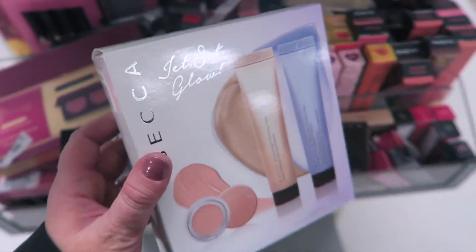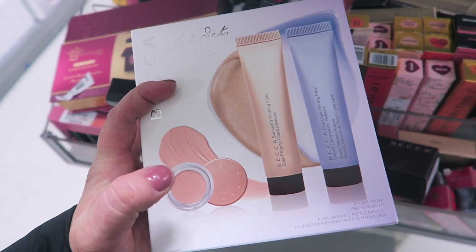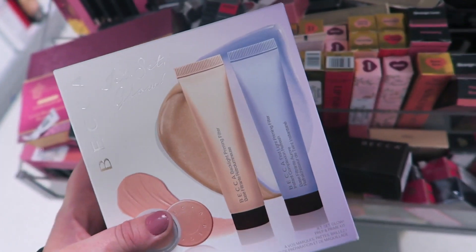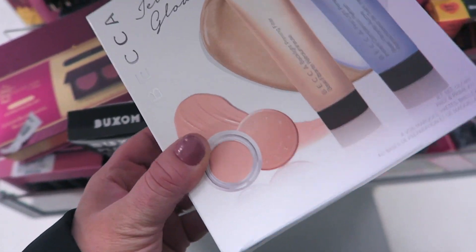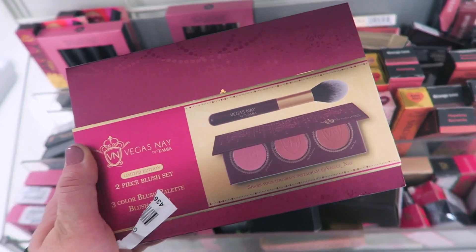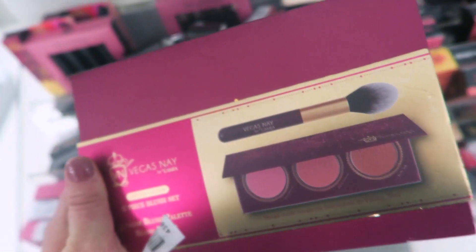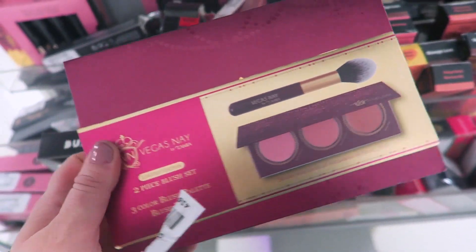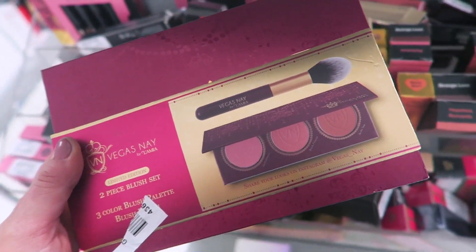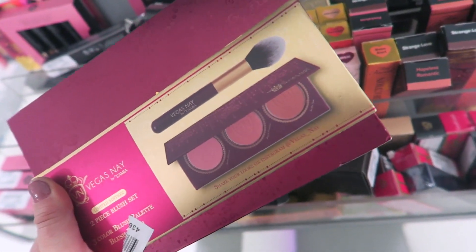Marshall's is killing it today. I found a Becca Jet Set Glow set with their concealer and two mini primers for $12.99 — the concealer is a nice brightening concealer, kind of thick but decent. I also found something from Vegas Nay — a two-piece blush set with what looks like a three-piece: a little blush palette and a brush, for literally only $4.99. Very tempted by it.